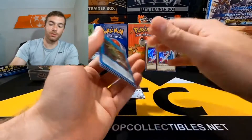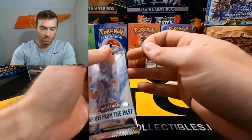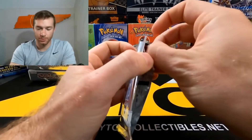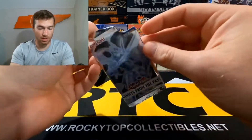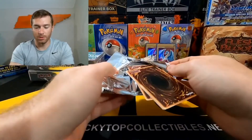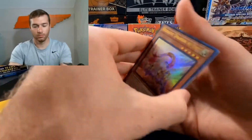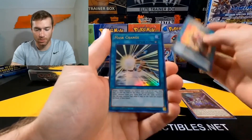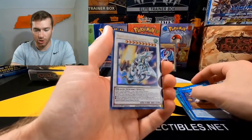I've pulled Starlights — I've never, ever pulled a ghost. I didn't really open raw, so I didn't chase any of that — didn't chase any other ghosts from the past. But we'll see. Heretic Dragon, Metal Foes Fusion, Mask Change, and a Shooting Star.